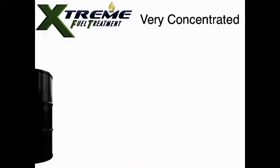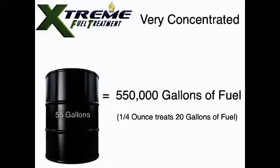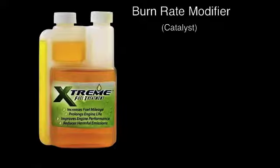The XFT formula is unique and very concentrated. A 55-gallon drum of XFT treats 550,000 gallons of fuel. Not only does XFT have a proven burn rate modifier or catalyst, but the formula also has detergents which help clean engines,